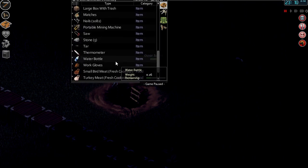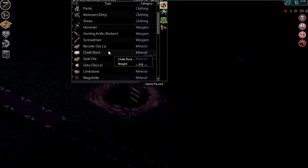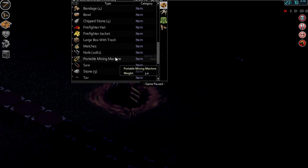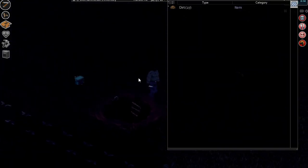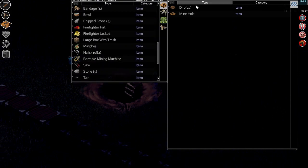Oh no, how do I break away from this before I starve? That seemed to work, whatever that was. Dirt — we've got dirt as well, have we? Dirt 27 — you bastard.